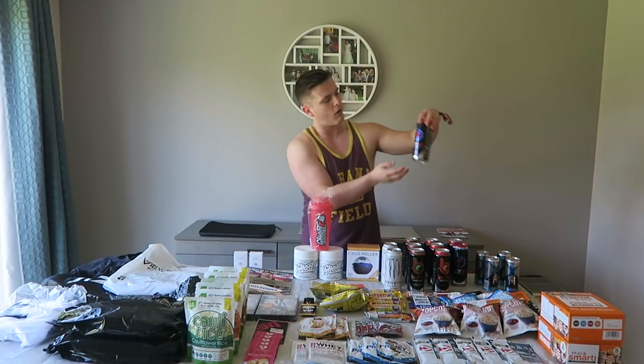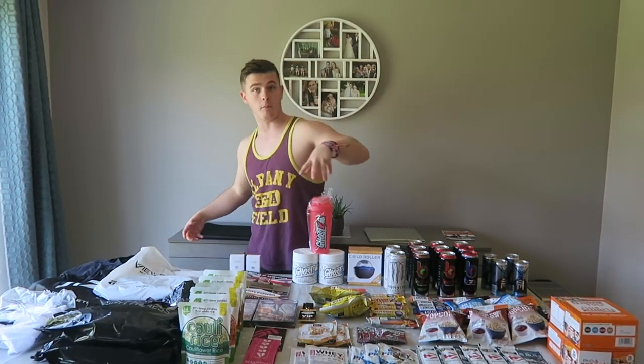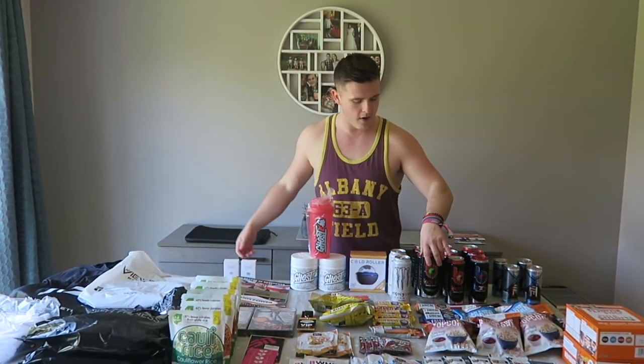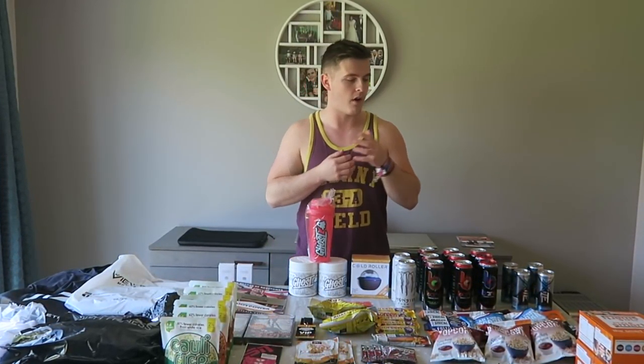We have a lot of this Excite Energy — it's very sweet, really good flavour. I haven't actually tried these Bang energy drinks yet, but they were literally just handing them out. You could walk around the block, come back and they would give you another one. They didn't even care. So fair play to them as a company.